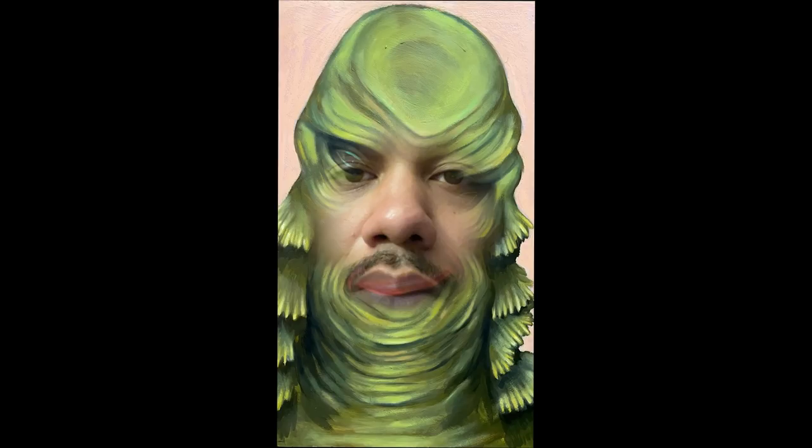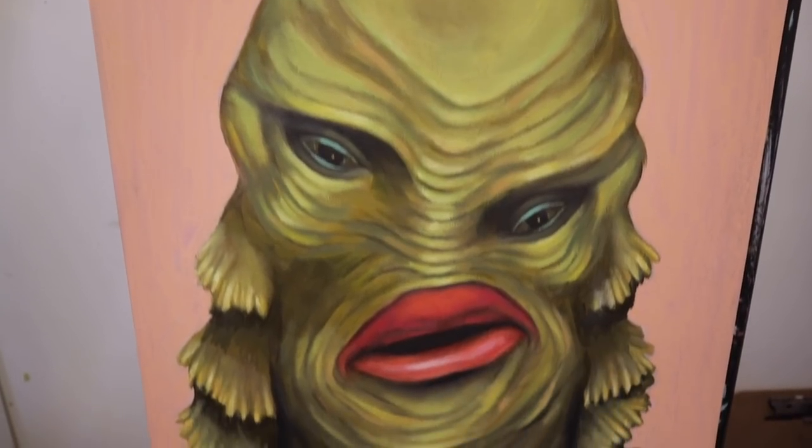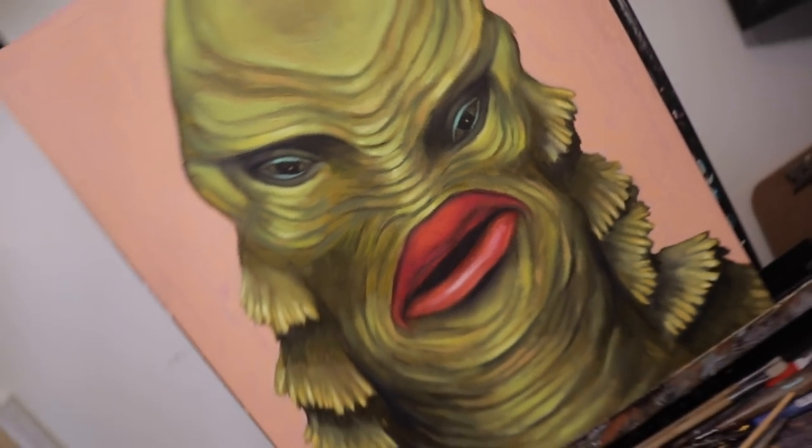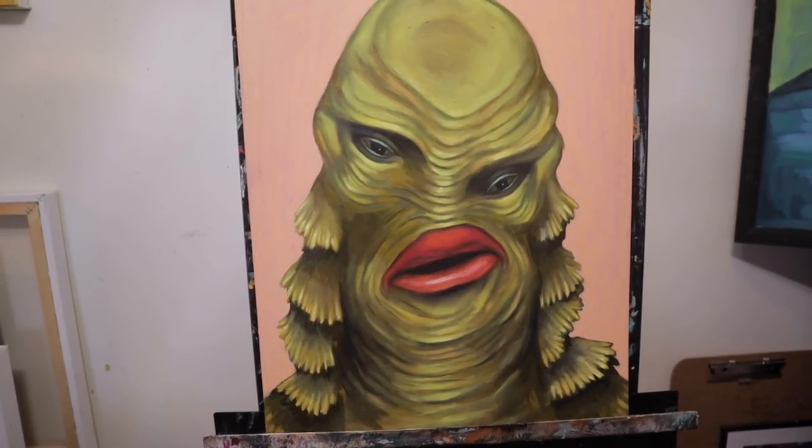This is the finished product — did not like it. There we go, that's what it looks like. It's okay, I guess. Y'all, I hope you stay creative, and bye!